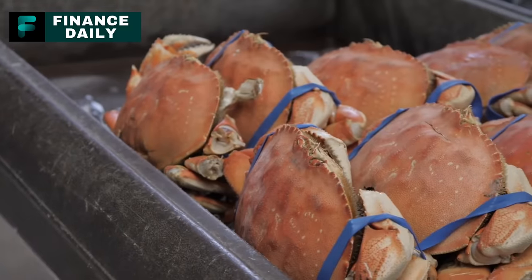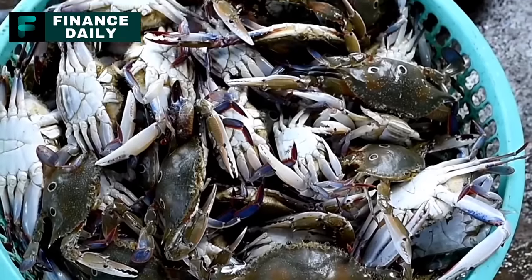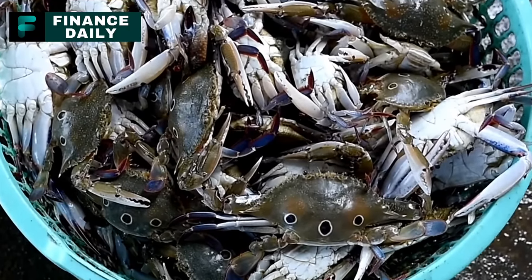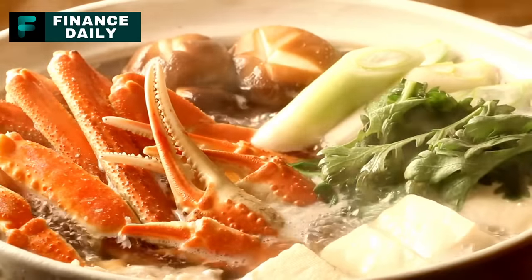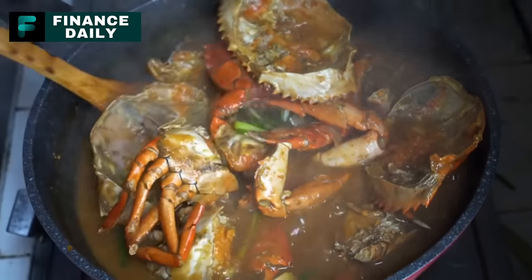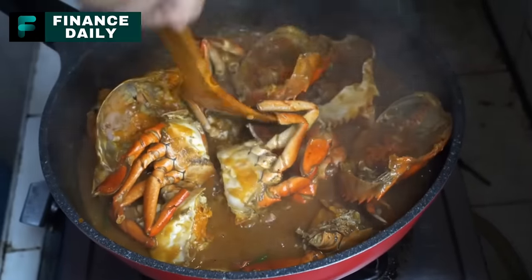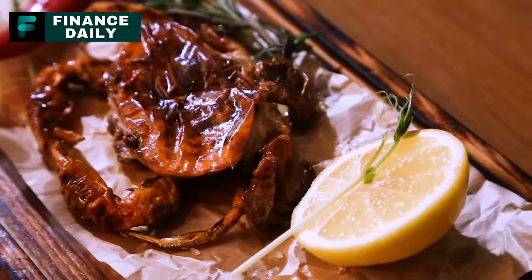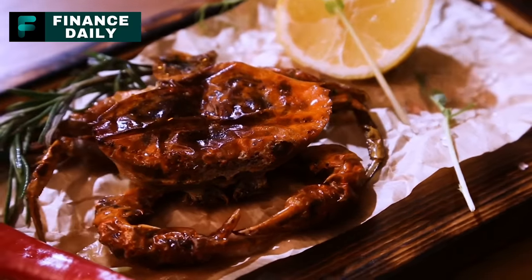Let me introduce you to the mysterious world of so-called crab sticks or imitation crab. Ever wondered why it's so much cheaper than real crab? That's because it's often labeled as surimi — basically a fancy term for fishy leftovers. Think of it as the fish version of a hot dog. They mash up different kinds of fish, throw in some starch from potatoes, wheat, corn, or tapioca, and spice things up with a little MSG. And since it doesn't actually taste like crab, in comes crab flavoring along with protein boosters like egg white or soy protein.